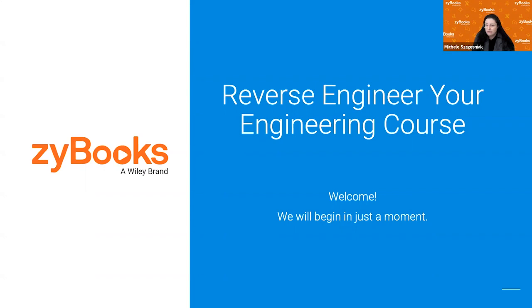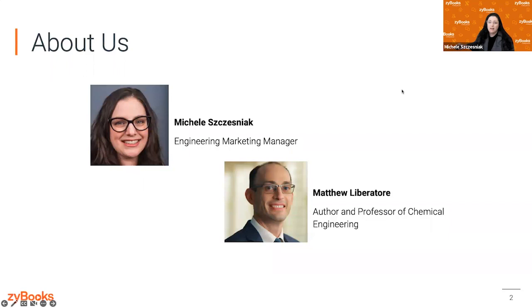Today's session is being recorded and we will be sending out the recording later this week. My name is Michelle Sesniak and I'm the engineering marketing manager here at Zybooks. I'm joined today by Professor Matthew Liberatore, who is the author of our Material and Energy Balances Zybook.